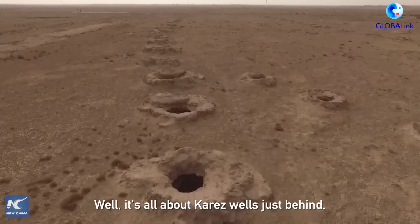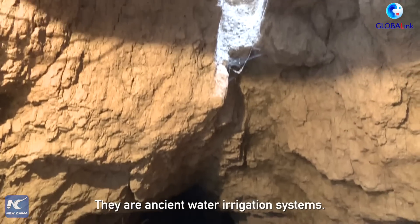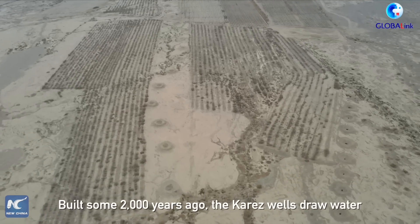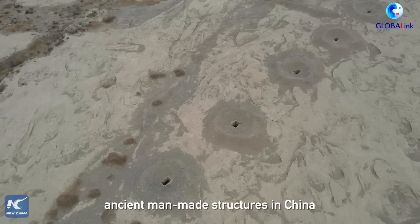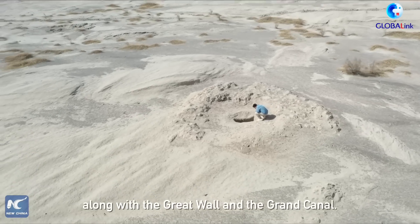It's all about the Karez wells, their ancient water irrigation system. Built some 2,000 years ago, the Karez wells draw water from deep underground to the surface. They are considered one of the three most impressive ancient man-made structures in China, along with the Great Wall and the Grand Canal.